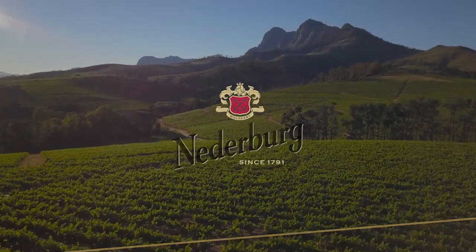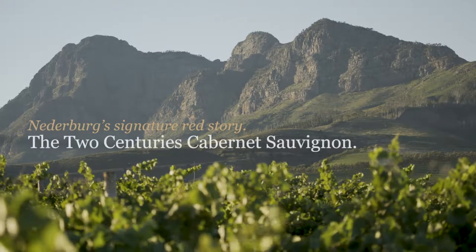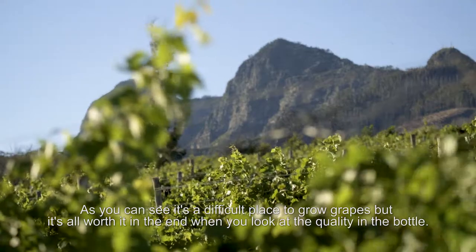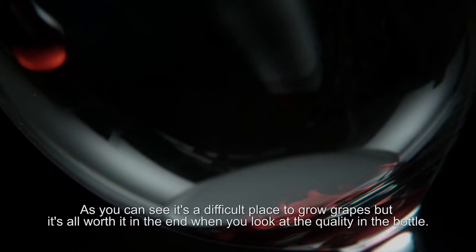We are now in the Simondheim area. You can see it's like the north-western foothills of Simonsburg. Right now we're climbing up to the block of Cabernet Sauvignon. You can see it's a difficult place to grow grapes, but it's all worth it in the end when you put the quality in the bottle.